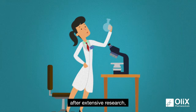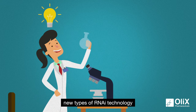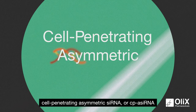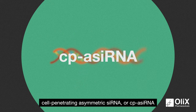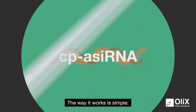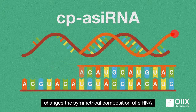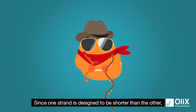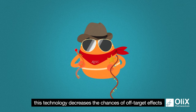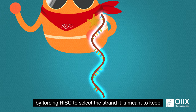Eventually, after extensive research, a group of scientists was successful in developing new types of RNAi technology. One of these is OLIX Pharmaceuticals' Cell Penetrating Asymmetric siRNA, or CPASiRNA. This technology changes the symmetrical composition of siRNA into an asymmetrical one. Since one strand is designed to be shorter than the other, this technology decreases the chances of off-target effects by forcing RISC to select the strand it is meant to keep.